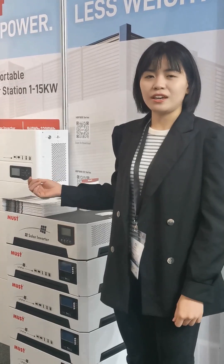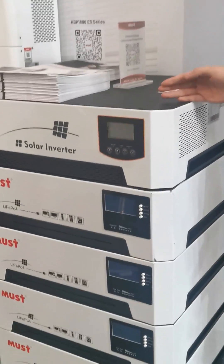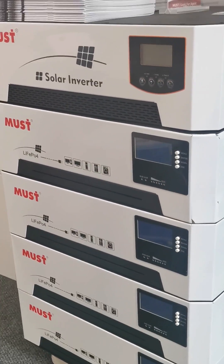Hello everyone, this is Josani from Masuda Energy. Let me show you the product South Africa solution. This is our all-in-one solar system from 1kW to 5kW.